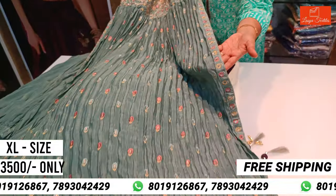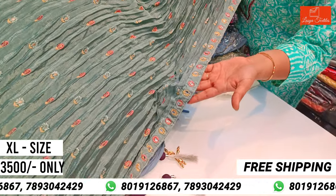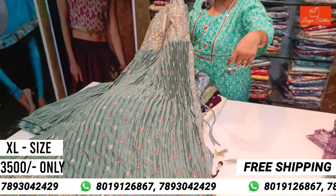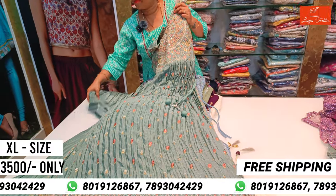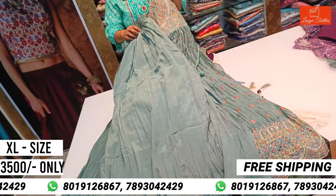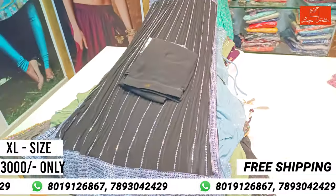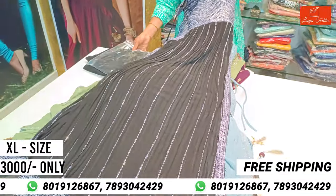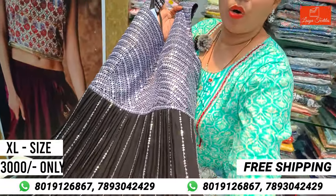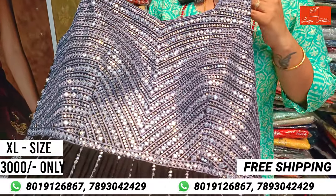This is the work side, the side adjustment, the same pattern, and the proper pattern. This is the highlight of the first pattern. This is the highlight of the pattern — it is a designer design. This is only 3,000 rupees with free shipping.